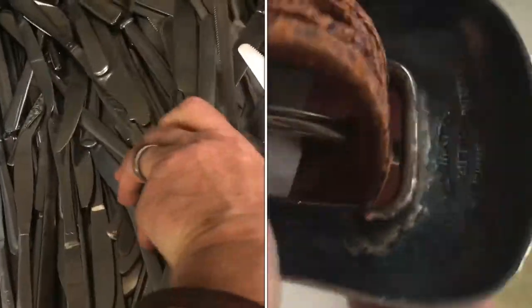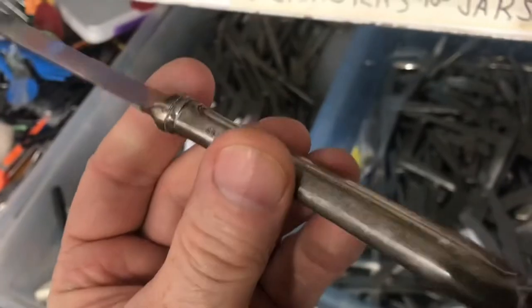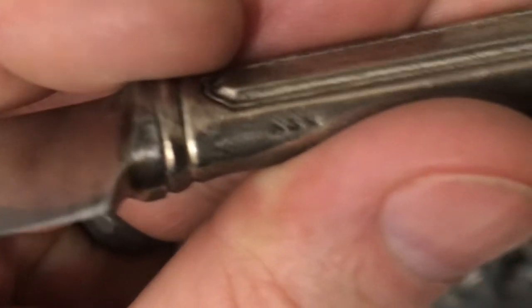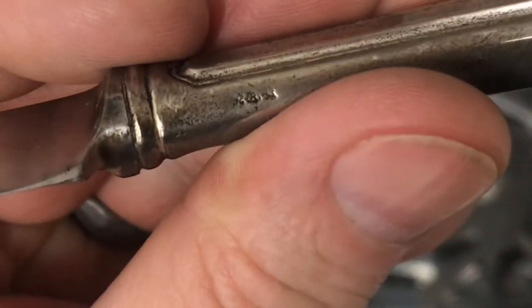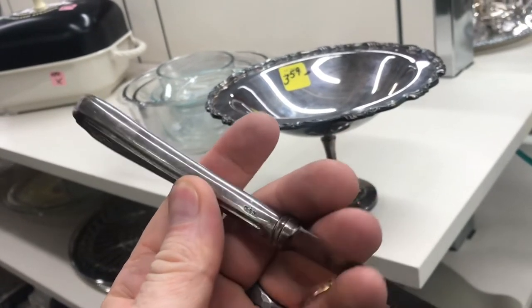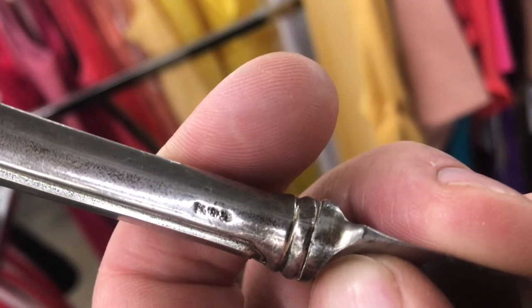Is it still possible to find silver at the thrift store? It is if you know what you're looking for. You have to look for a silver mark, and look how small these marks can be. There's actually three marks on this one. The third mark, believe it or not, is a lion with its paw in the air — that's the mark for sterling. The most recognized mark is the word 'sterling,' or the numbers 925, which means 92.5% silver.